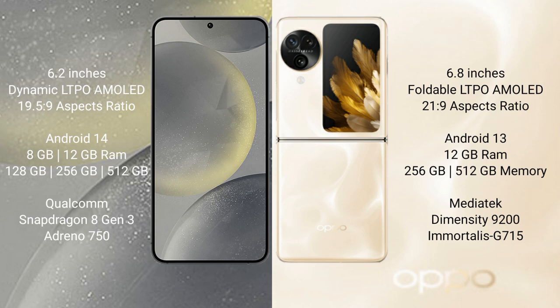Samsung Galaxy S24 comes with 8GB or 12GB RAM and 128GB, 256GB, or 512GB internal storage, with a Qualcomm Snapdragon 8 Gen 3 processor and Adreno 750 GPU. Oppo Find N3 Flip comes with 12GB RAM and 256GB or 512GB internal storage, with a MediaTek Dimensity 9200 processor and Mali-G715 GPU.